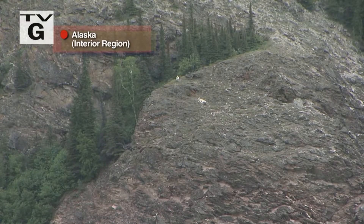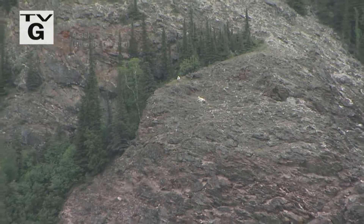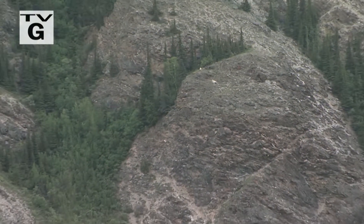Though they may only look like tiny white spots on the side of the mountain, those are sheep. Very special sheep. Those are Dall sheep. And that is a truly Alaskan animal.